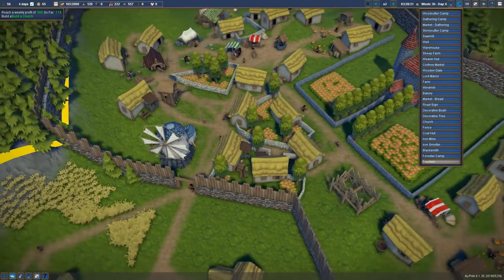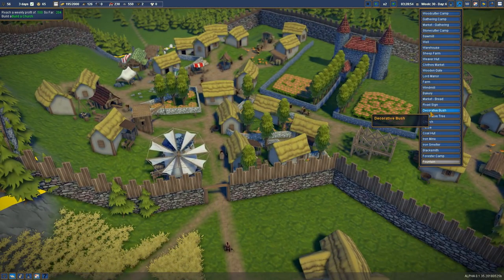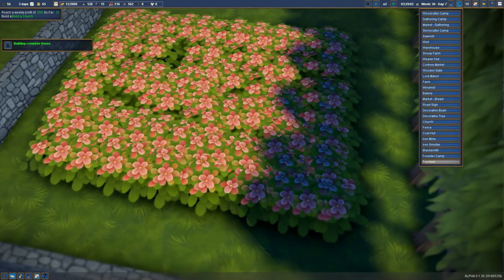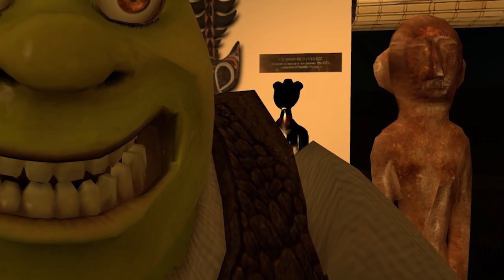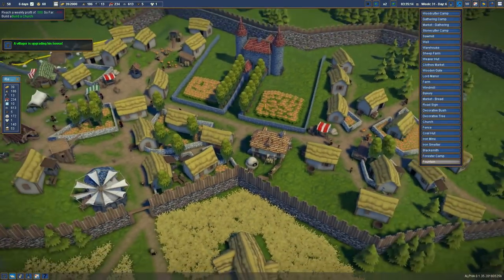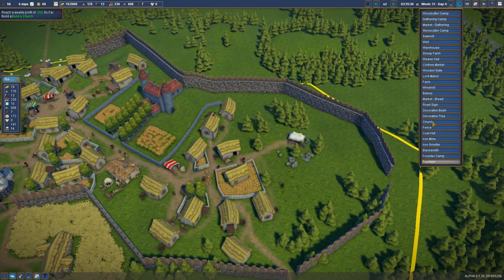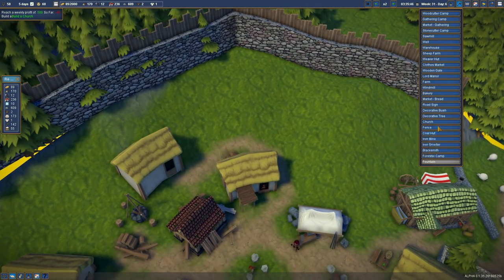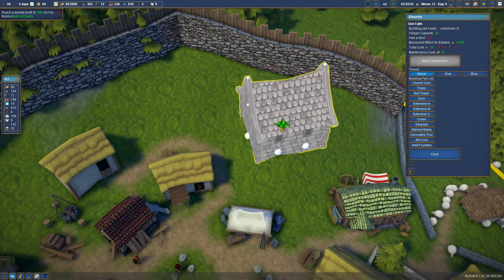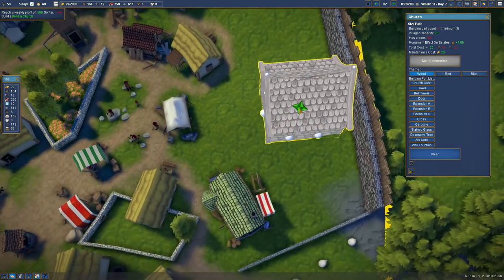Did you ever do that experiment as a kid - maybe in science - where there's flour near a candle and you blow through a straw and it ignites and fires a paint can high into the air? No, just me. I can't wait till they add more flower colors and different trees, also little bushes - not flower bushes but just little green balls. We haven't built a church yet - maybe over there, or by here, might help raise the land value. We've got 58 people and we need everyone to have some faith. We'll start with the mini church here.